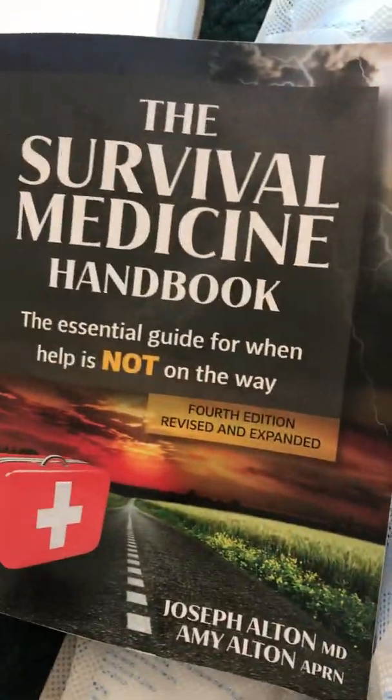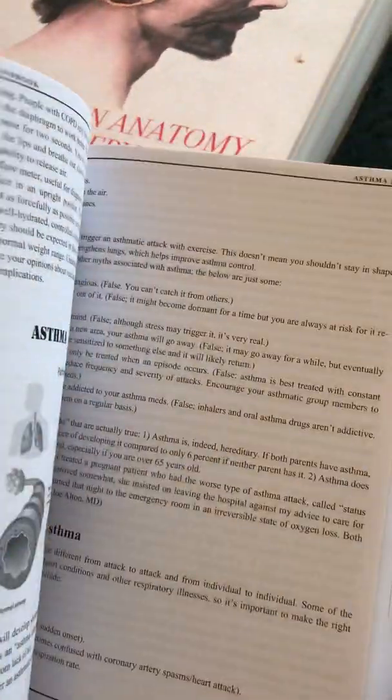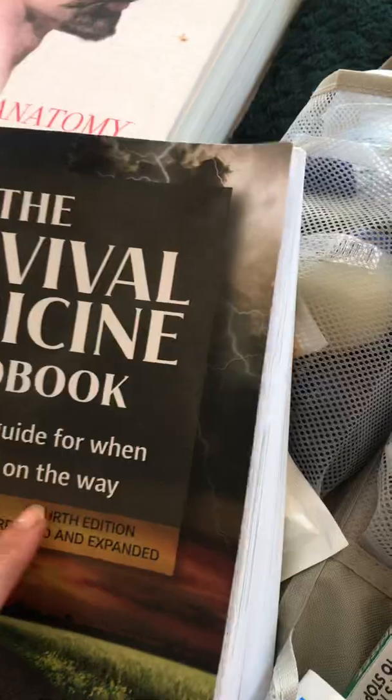This book is really, really good and it goes through the dosages you can give. Again, I'm not recommending people do this — that's just what I'm doing.